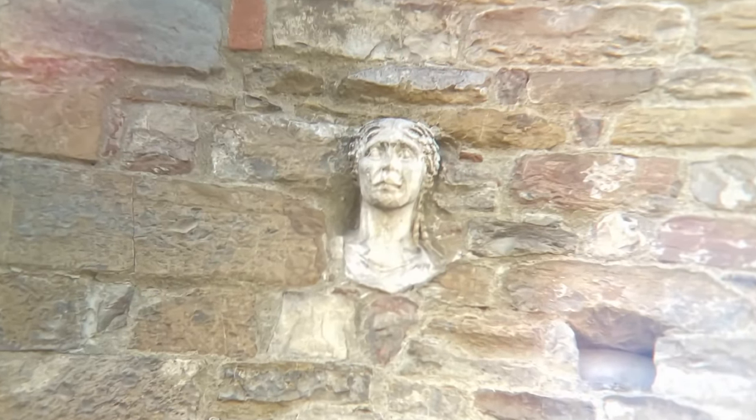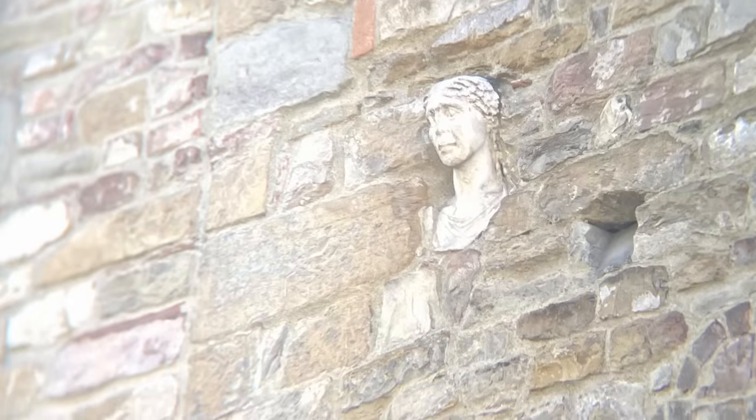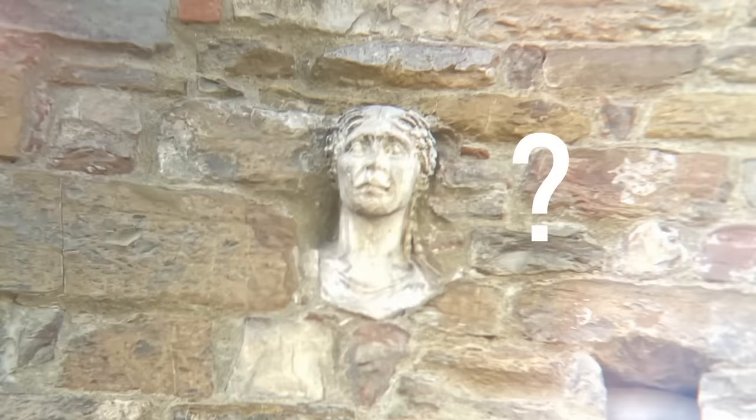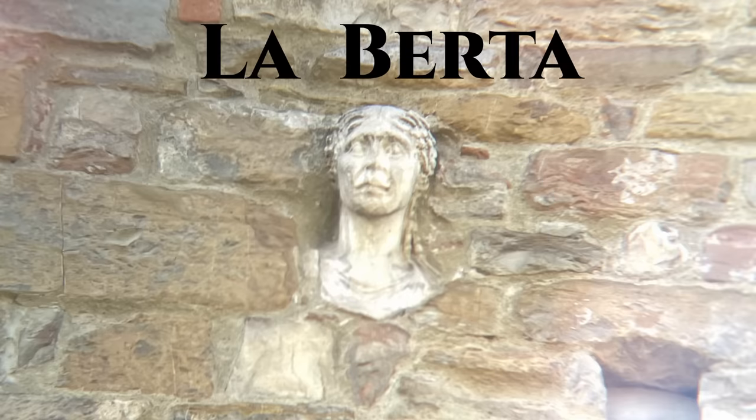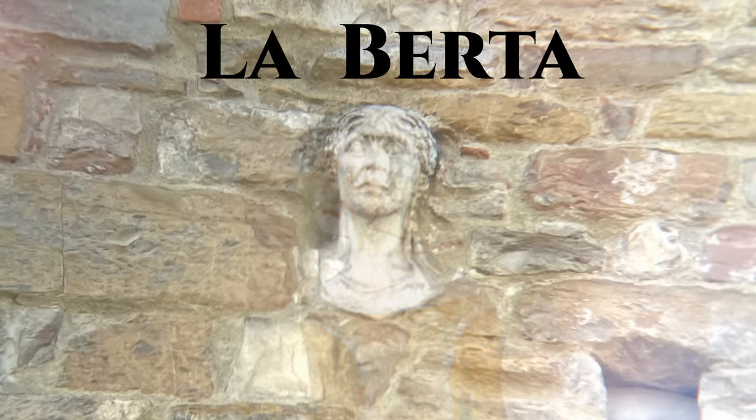A human face, pale and ancient, sticks out randomly from the side of the building and appears to scowl down at the pedestrians and the traffic passing by. Who is this mysterious stone figure? Her origins are uncertain, but the local folklore of the city claims her name is La Berta. According to legend, she was once a living breathing woman in the Middle Ages, but she was cursed by an alchemist whom she insulted, and was consequently turned into stone.